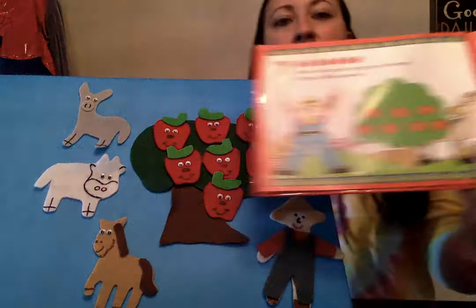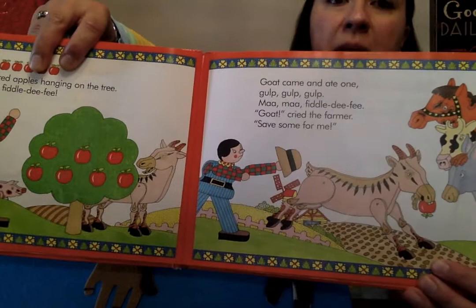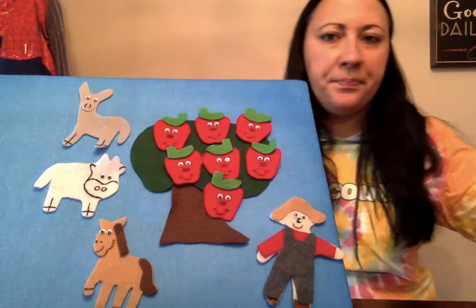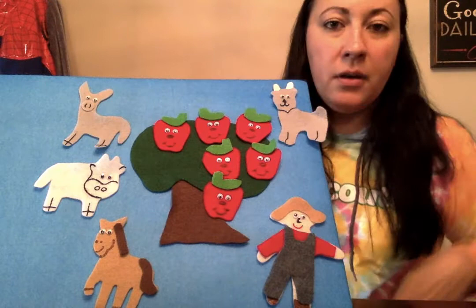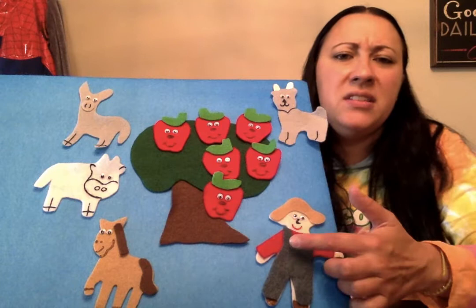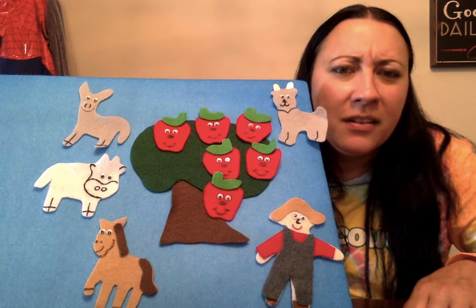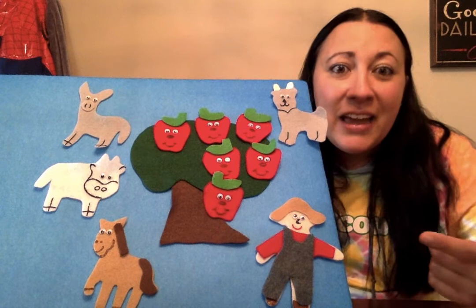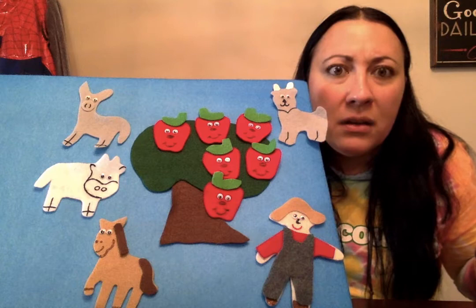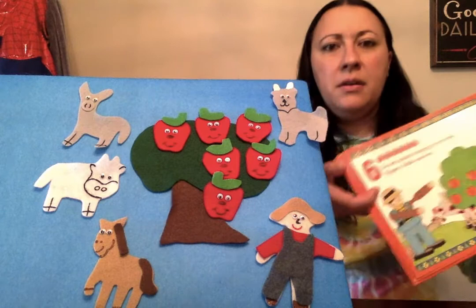Seven red apples hanging on the tree. Goat came and ate one — gulp, gulp, gulp — ma, ma, fiddledee fee! 'Goat!' cried the farmer, 'save some for me!' Here comes goat, he ate one. How many left? We had seven, take away one — one, two, three, four, five, six. Now why does the farmer keep saying 'save some for me?' Because he wants some to eat and to take to the farmer's market and grocery stores to sell for money. If the animals eat them all, none are going to be left — that's why he keeps screaming 'save some for me!'